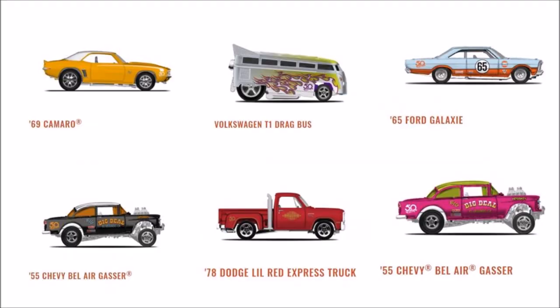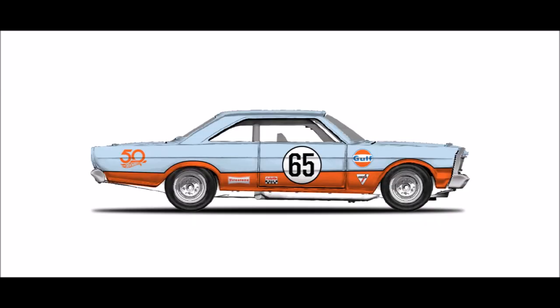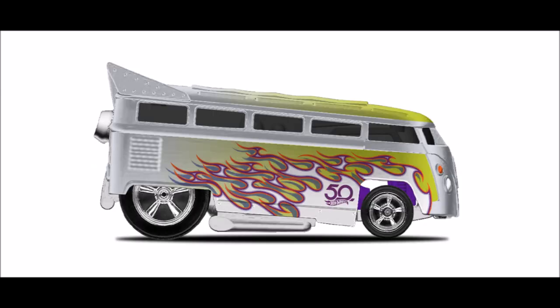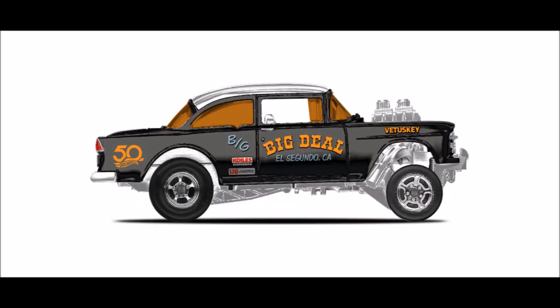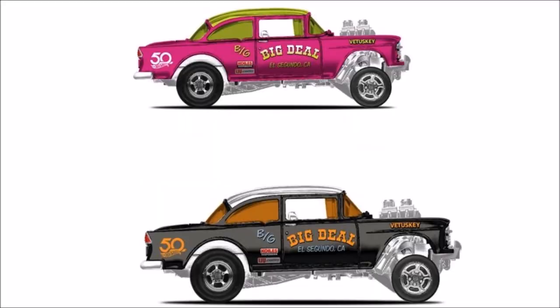Release 2 will have the 78 Dodge Little Red Express Truck, the 65 Ford Galaxy, the 69 Camaro, the Volkswagen T1 Drag Bus, and the 55 Chevy Bel Air Gasser. The Gasser will have two different color variations, with one of these colors being exclusive to Toys R Us.